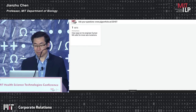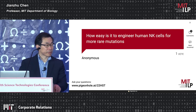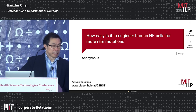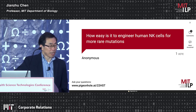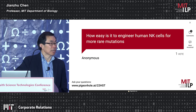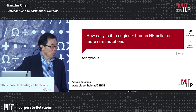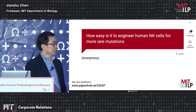Q&A: The question is how easy it is to engineer CAR NK cells for rare mutations as opposed to highly common ones. This is a very good question. Because oncogenic mutations occur in a single amino acid, they normally generate a new epitope presented by MHC. In HLA, which is widely polymorphic in humans, we have so far focused on alleles that are widely prevalent — like HLA-A2, which is present in 50% of the Caucasian population. For less common alleles, even with the same peptide, when the MHC allele changes we may have to generate a new CAR to recognize it, so it has to be regenerated each time.